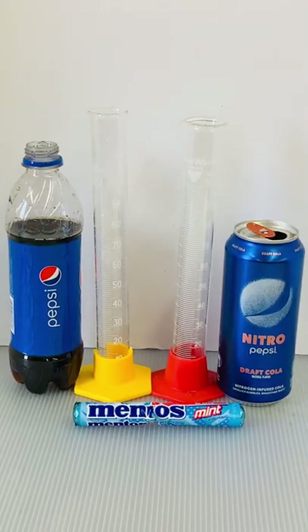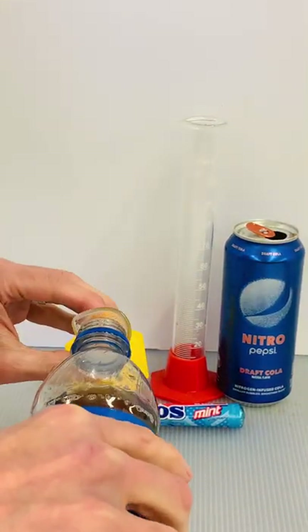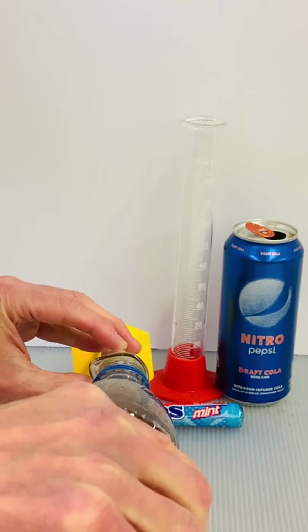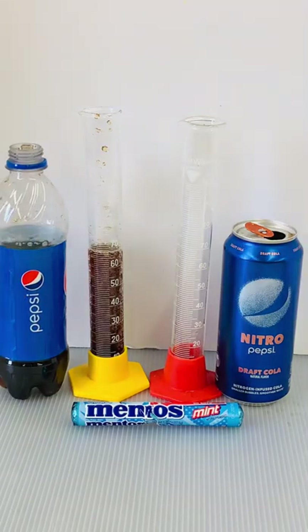I wanted to see how explosively the new Nitro Pepsi produced foam when a Mentos candy was added to it. Nitro Pepsi is pressurized with nitrogen gas in addition to carbon dioxide.